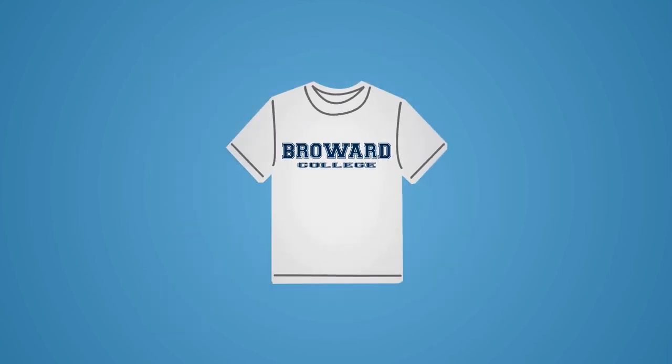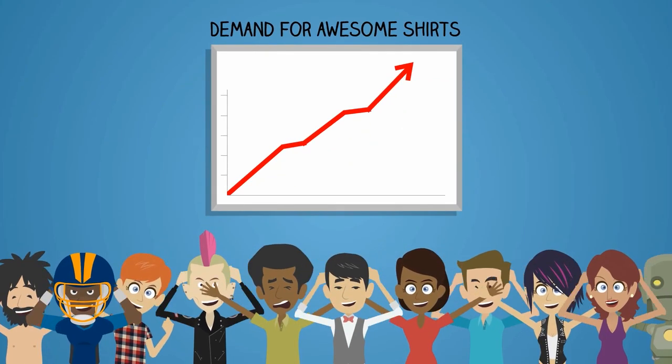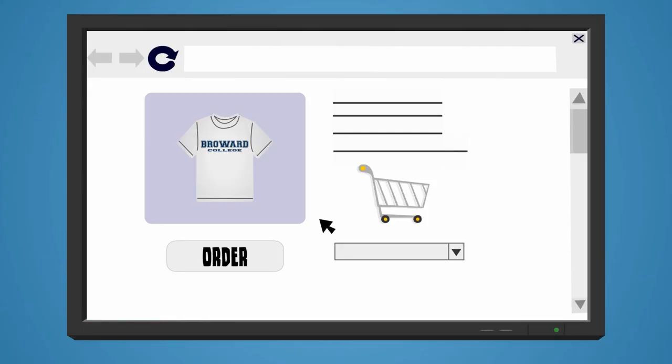Let's look at the supply chain of a BC t-shirt. First, there is consumer demand. Broward students want cool t-shirts, and a bulk order for school t-shirts is placed with a local vendor.